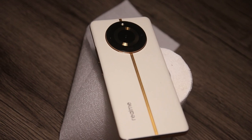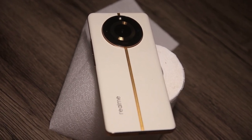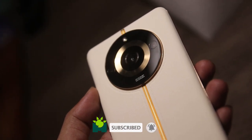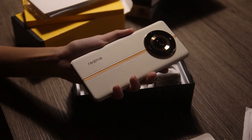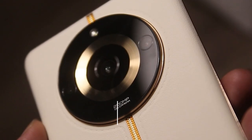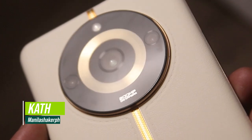And that is the Realme 11 Pro Plus — let us know your thoughts about this device. Thank you for watching. Be sure to subscribe and ring the bell to be updated with our future content, and don't forget to visit manilashaker.com for more tech news, reviews, and comparisons. Once again, this is Calf — Mabuhay Manila.